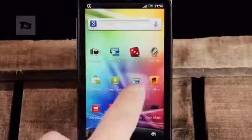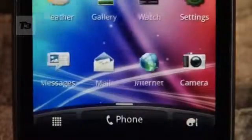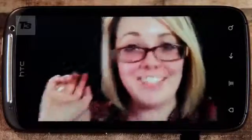Number three: whiz through the brand new HTC Sense UI, which now has a 3D home screen carousel and an active lock screen. Number four: get snappy with the 8-megapixel camera that can also shoot 1080p HD videos.